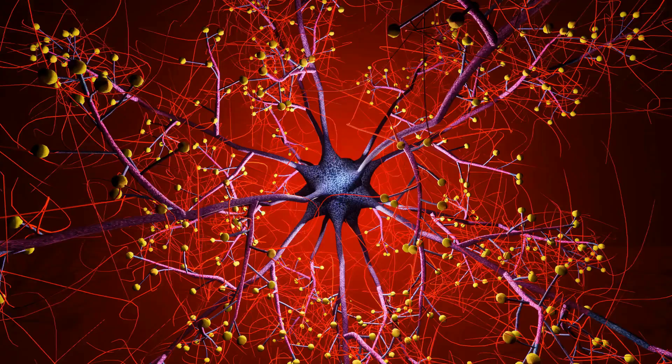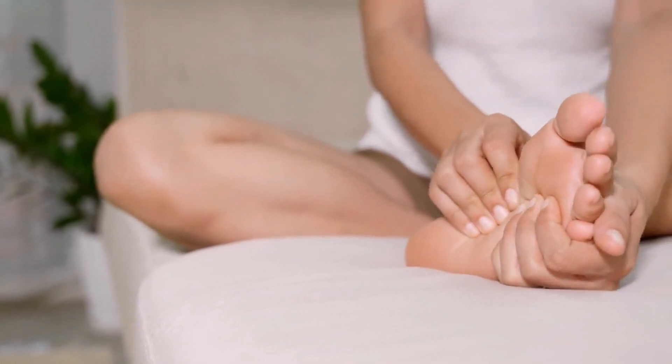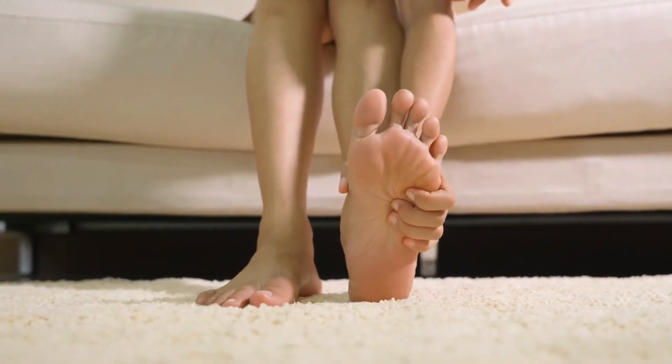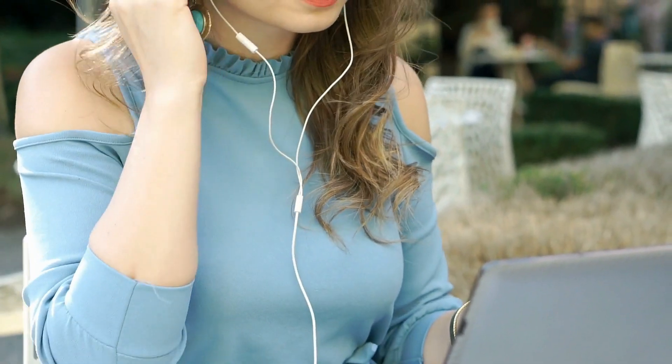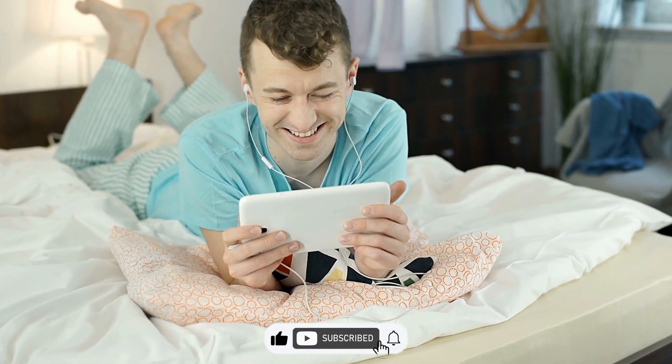10 Signs of Nerve Damage and Treatment of Nerve Damage. Nerve damage, also known as neuropathy, can manifest in various ways and may result from various causes. Here are 10 signs of nerve damage.